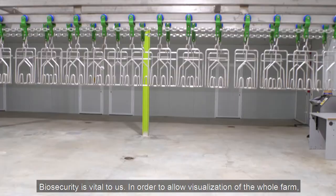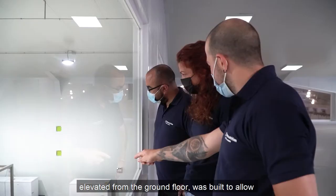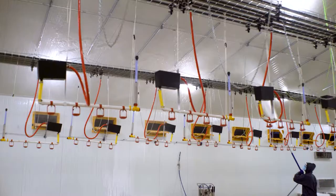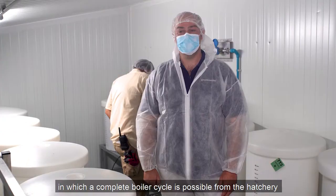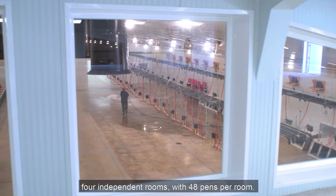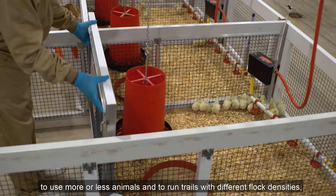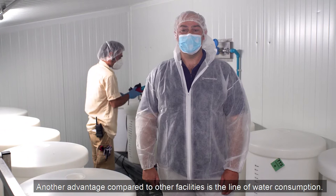Biosecurity is vital to us. In order to allow visualization of the whole farm following the biosecurity protocols, a visitor area elevated from the ground floor was built to allow a whole visualization of the entire farm. The facility was designed as a biosecurity level 2 facility in which a complete broiler cycle is possible from the hatchery to the slaughterhouse. The polyvalent health unit consists of four independent rooms with 48 pens per room. The rooms are climate controlled independently, and the site can be adapted to use more or less animals and to run trials at different flock densities, making this facility exceptionally versatile.